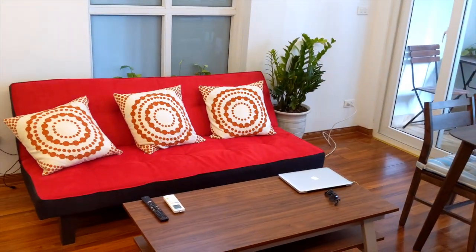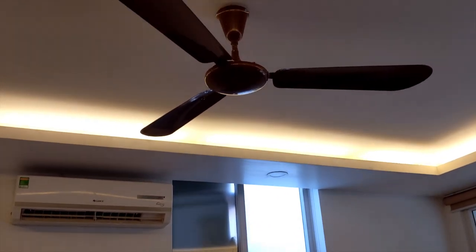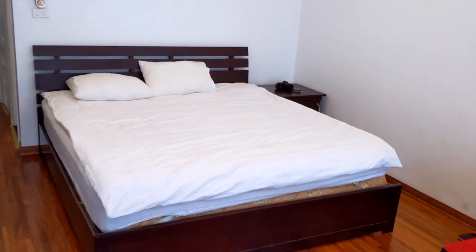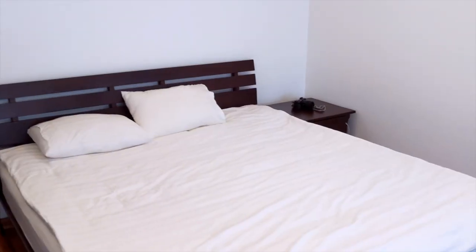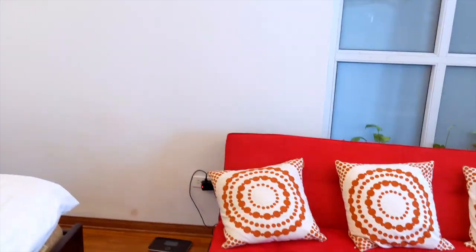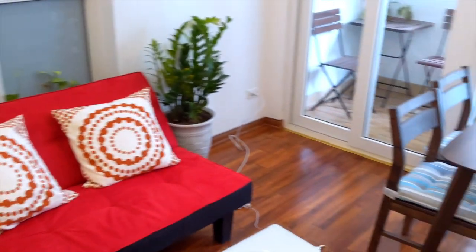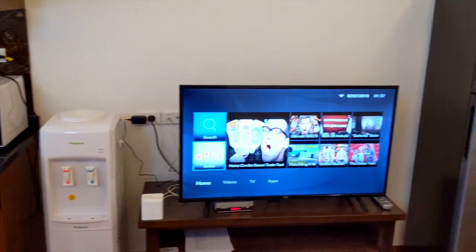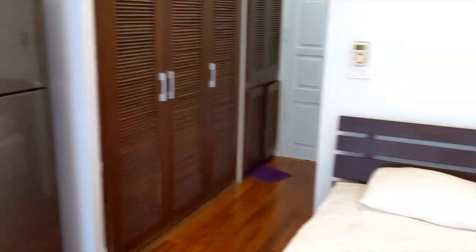I also have this futon here that serves as a couch, and a fan to help the AC move around the apartment. The apartment has a standard queen size bed, which is perfect for me. Some people don't like studios but I actually prefer them, and since I'm a full-time traveler that works out for me — studios usually cost less than one bedrooms on Airbnb or Booking.com.